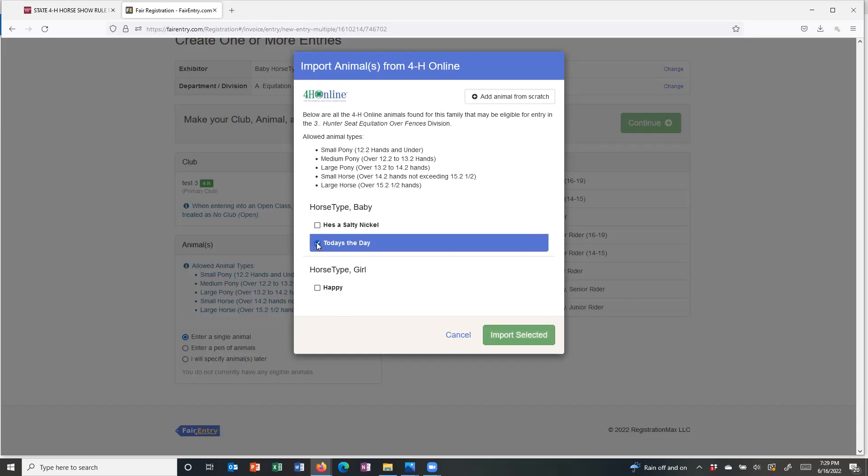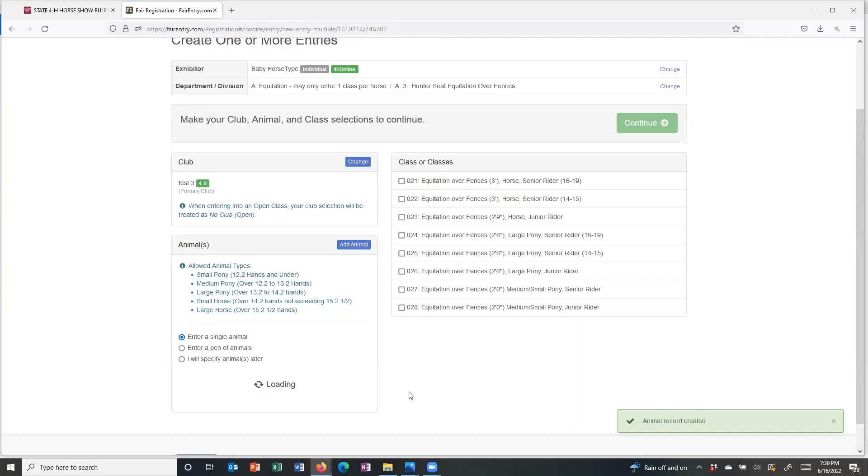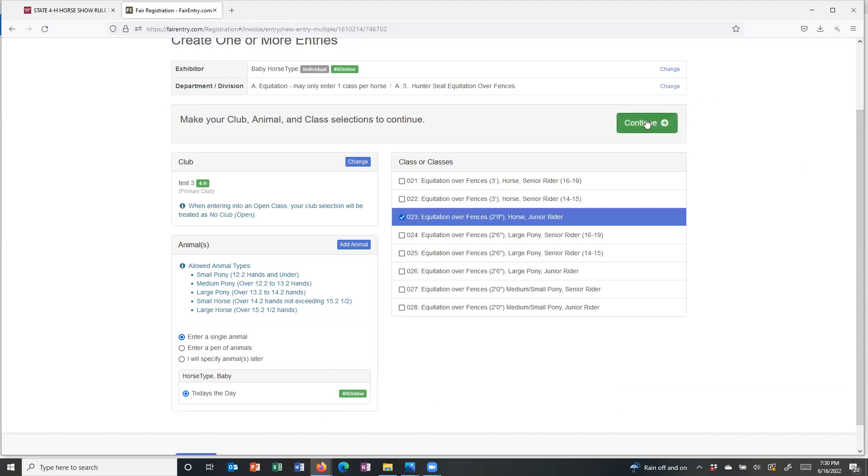I'm going to start with Today's the Day and import that horse. It's going to show that horse right down there. I recommend importing horses one at a time and doing your entries for each one individually. It will allow you to import both, but when they're both listed it increases the chance that you might select the wrong horse for the wrong class. I've got Today's the Day listed, I'm a junior rider, and I'm going to do equitation over fences with this horse.